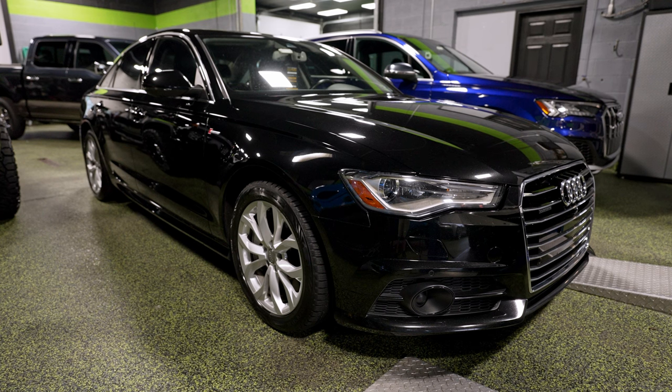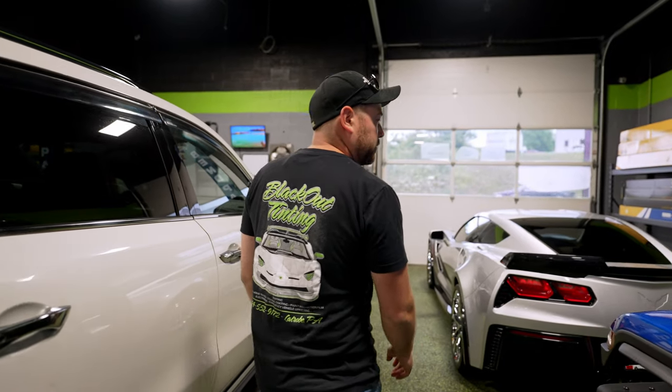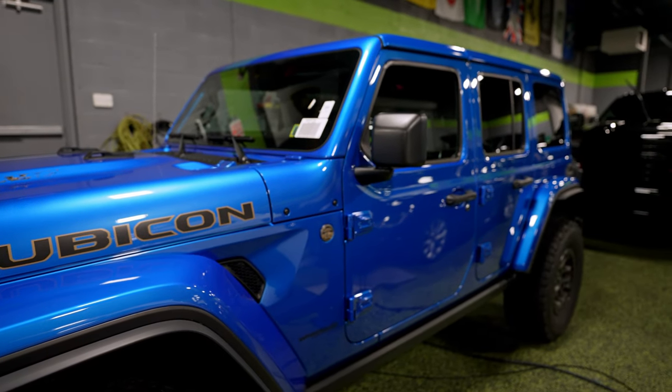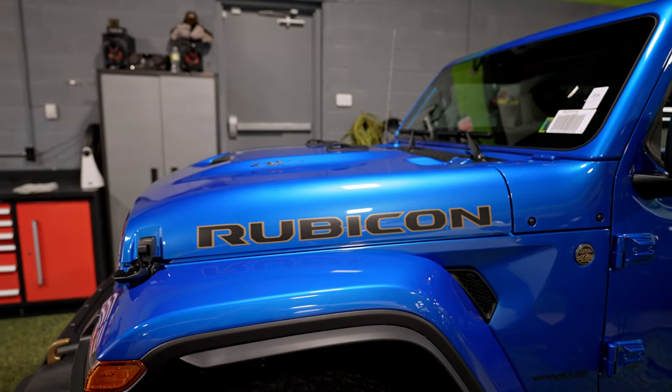This Audi is here for an annual inspection. And we have a Rubicon Wrangler. This one's here for a full paint protection film wrap, so every inch of the blue paint that you see will be protected. It also has the painted roof and the rear section around the rear glass, so there's a lot of film going down. It also has some half doors that are painted and those are getting protected as well.